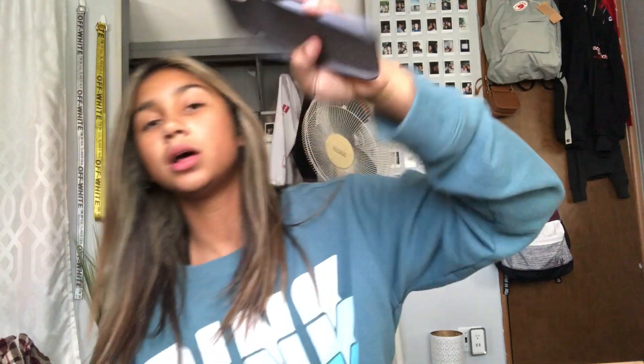Next we have this purple-ish gray case, which is also a silicone one that broke tremendously on the side. This was one of the first cases I got when I got my phone. Since it's silicone it would easily slip out of my hand. But I really like the color — it's not really vibrant, just a really plain case. It's not as slippery as the yellow one, but it was still really annoying to hold.